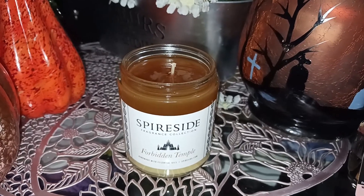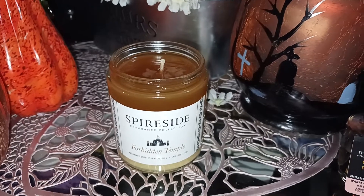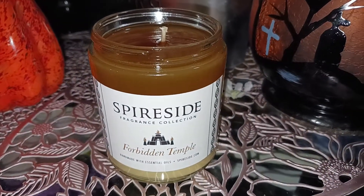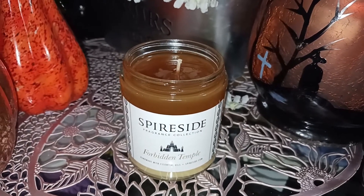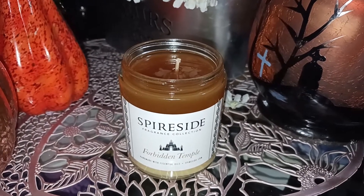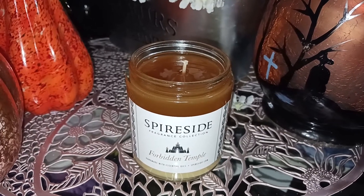This one is an 8-ounce soy candle with one cotton wick, and it's hand-poured with essential oils. Forbidden Temple has some interesting scent notes: musty passageway, ancient incense, smoldering spices, and ash.